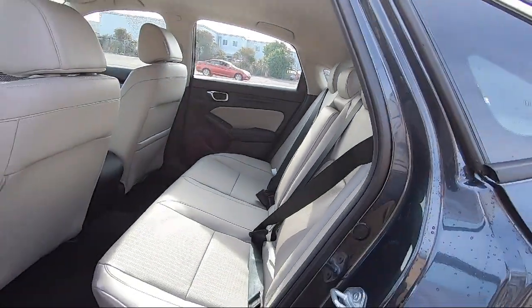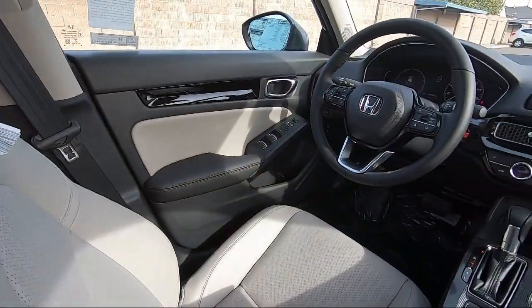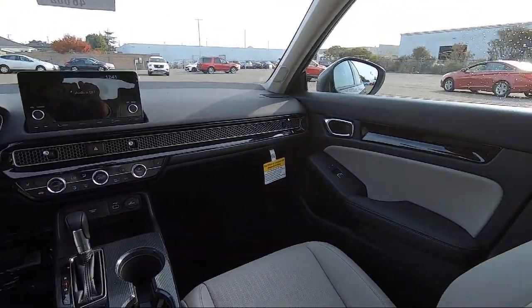We are centrally located and easy to find, right off the 880 and directly across from the premium outlet mall. San Leandro Honda is your premier destination for all of your automotive needs.